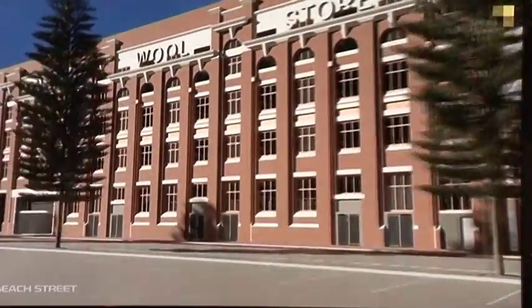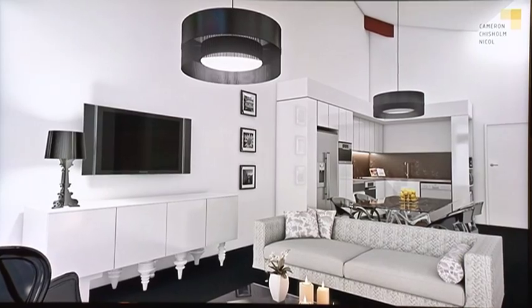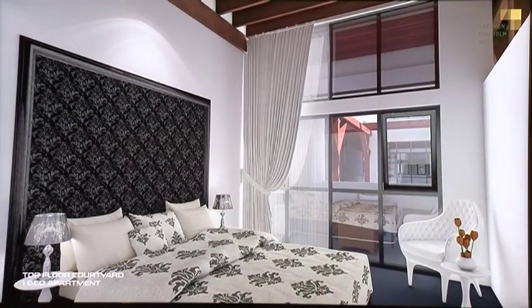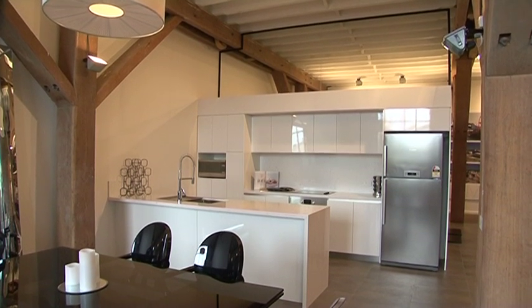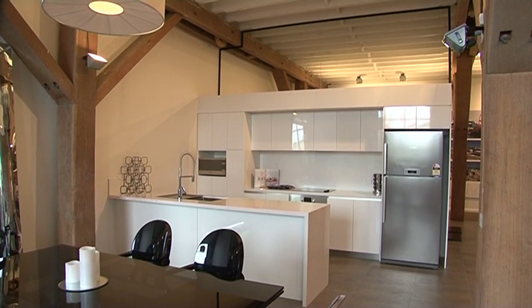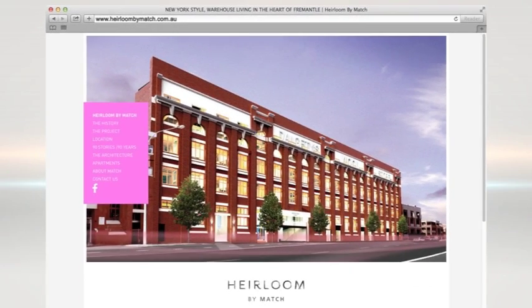This truly iconic and architectural building, well known by all West Australians, will surely be an apartment project that will never be repeated again. Visit the display suite within the building on Queen Victoria Street. It's open every weekend and Wednesdays from 2pm until 4pm, and you can find more information at heirloombymatch.com.au.